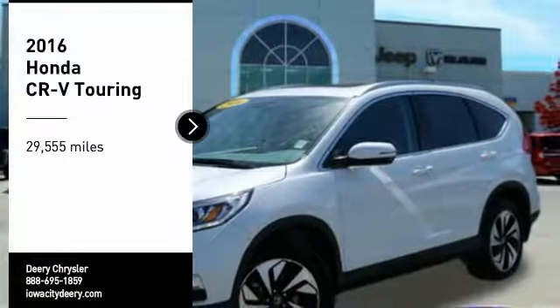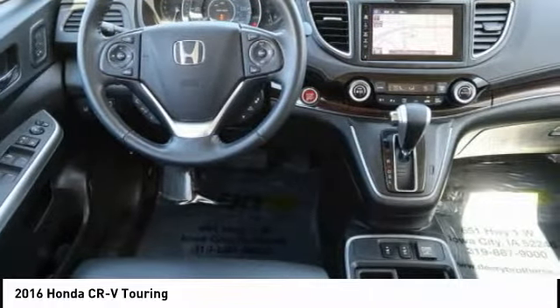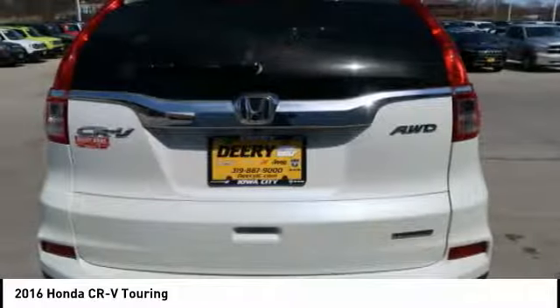Stop by and take a look at the 2016 CRV — a top recommended vehicle because of its car-like driving manners, good value, cool technology, and comfy interior.